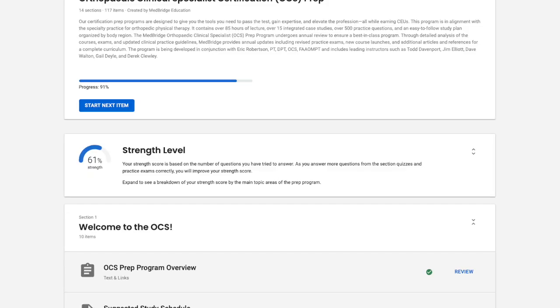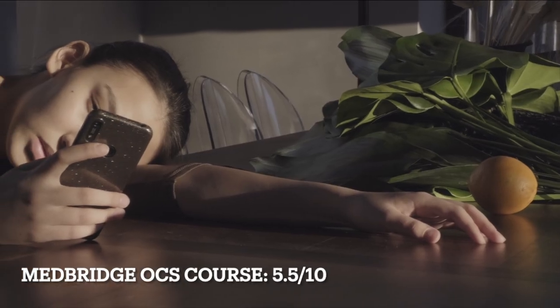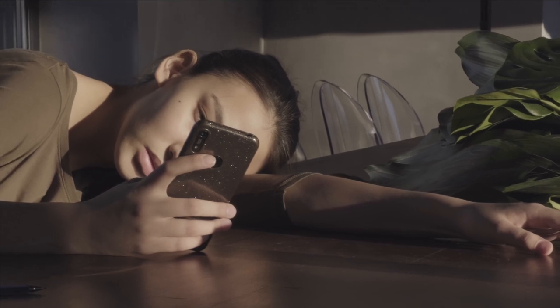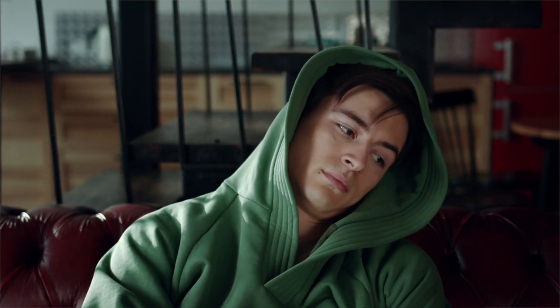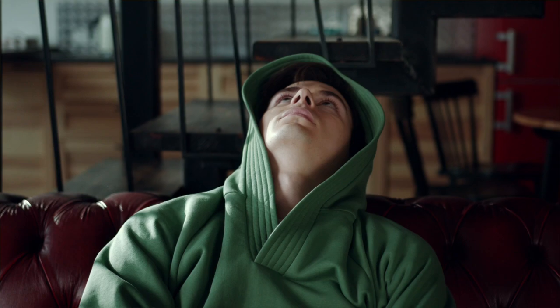I did the MedBridge OCS prep course. Overall, it was okay — good, not great. It covered a lot of information and kept me on track in terms of making sure I was reviewing lots of information daily. Some of the information seemed a little bit excessive and extremely niche — things that never ended up coming up on the OCS itself.